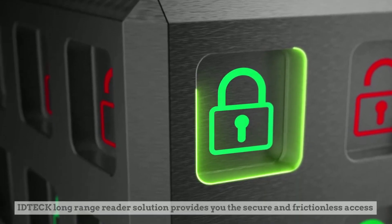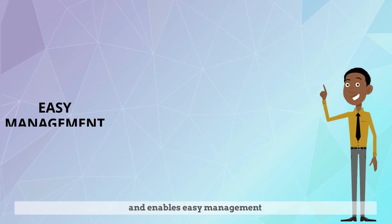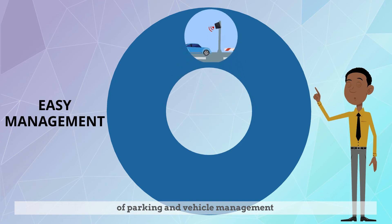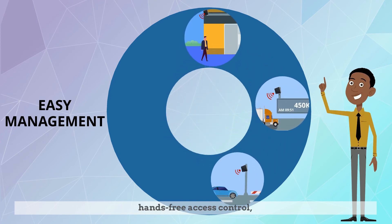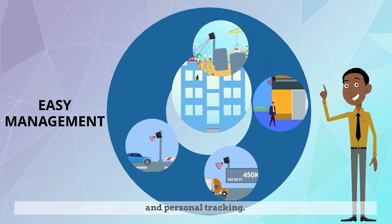ID-TECH long-range reader solution provides you secure and frictionless access, and enables easy management of parking and vehicle management, logistics and fleet management, hands-free access control, time and attendance on construction sites, and personal tracking.